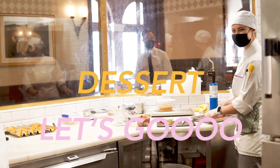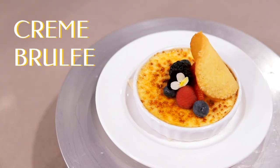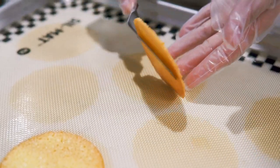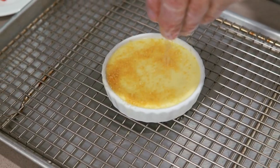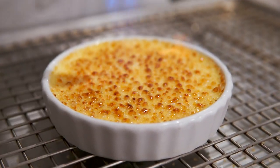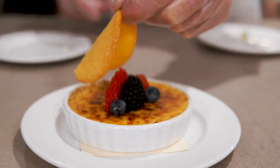Now we're moving on to the most important part of the meal — dessert! So our first dessert item is going to be a classic vanilla bean crème brûlée. At Bounty, they brûlée the custard with turbinado sugar instead of granulated, then they top the dessert off with fresh berries and a coconut tuile.